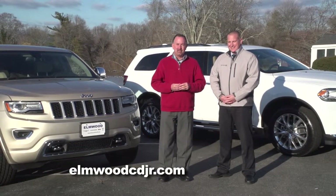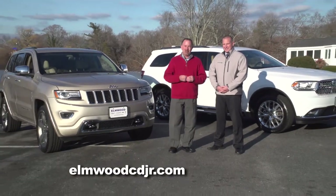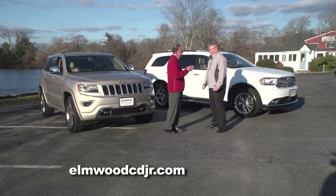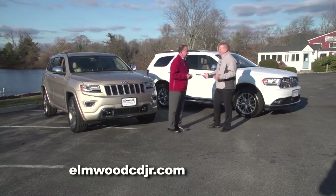If you're in search of a larger size SUV, there are two behind us here that should definitely be on your radar: the Jeep Grand Cherokee and the Dodge Durango. I'm Dennis Freeman from Elmwood Auto Group. Although there are a lot of similarities in the two vehicles, each kind of has their own identity. They sure do — fraternal twins, as I like to call them.